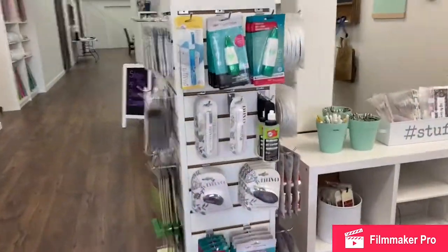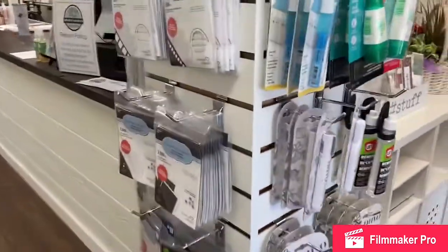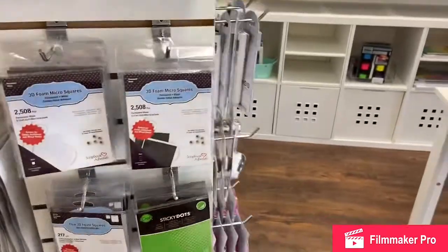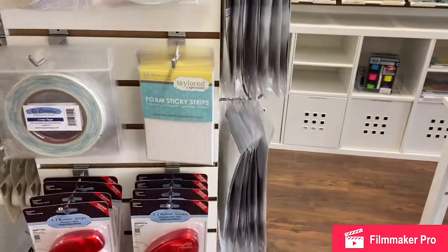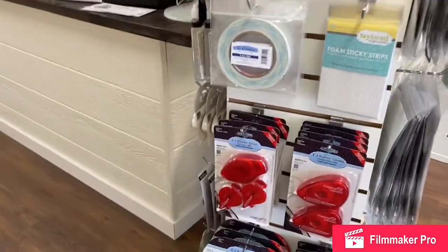And we've got every type of adhesive you would possibly want for all your projects. We've got 3D foam, liquid adhesive, double-sided sticky tape, and tape runners. Just ask.